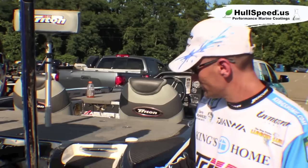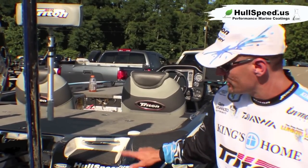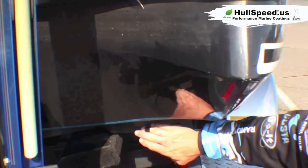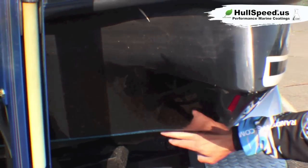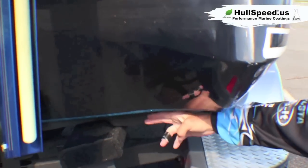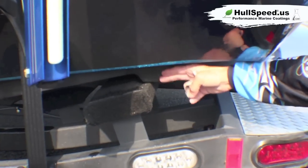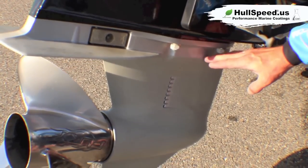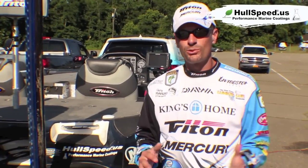I've got it on my boat. There's the website right here, it's hullspeed.us. Check it out. It's a coating you can get yourself, have it painted on your hull. It's really slick — dirt and debris and grime can't stick to it because it's so slick. It actually gives you better fuel economy on the long run and it gives you more speed on top end and better hull shot and just all around better performance.